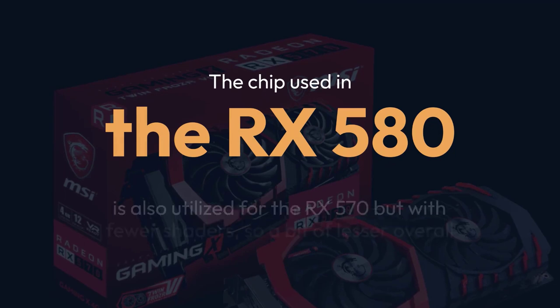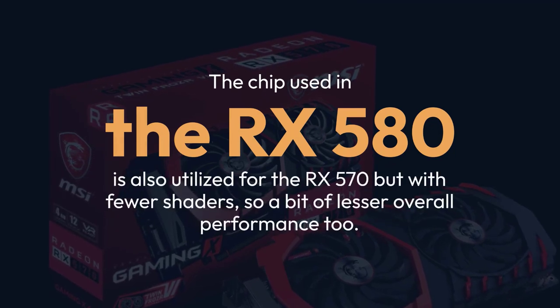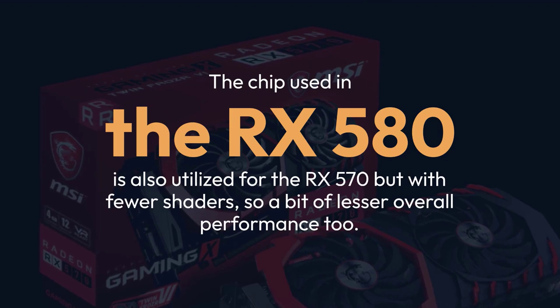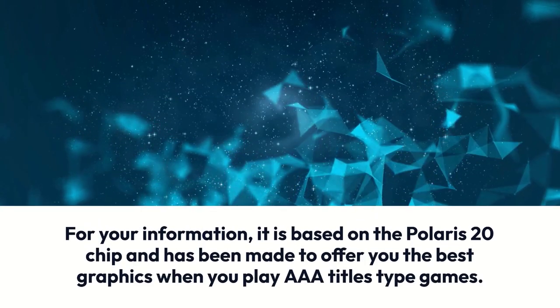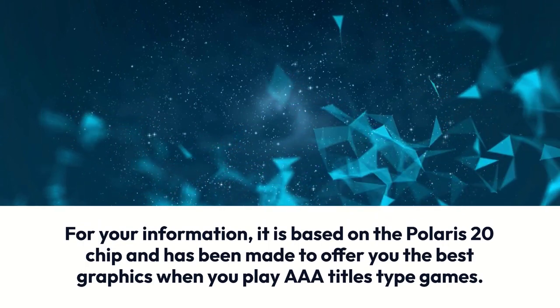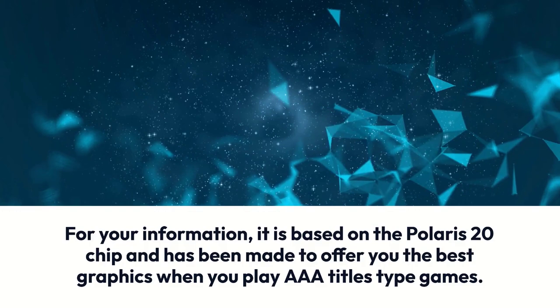The chip used in the RX 580 is also utilized for the RX 570 but with fewer shaders, so a bit of lesser overall performance too. It is based on the Polaris 20 chip and has been made to offer you the best graphics when you play AAA titles-type games.